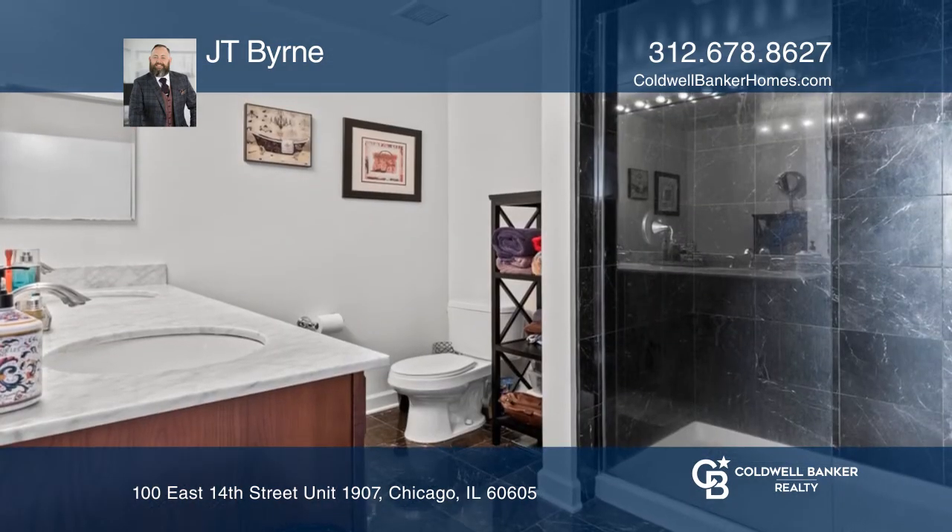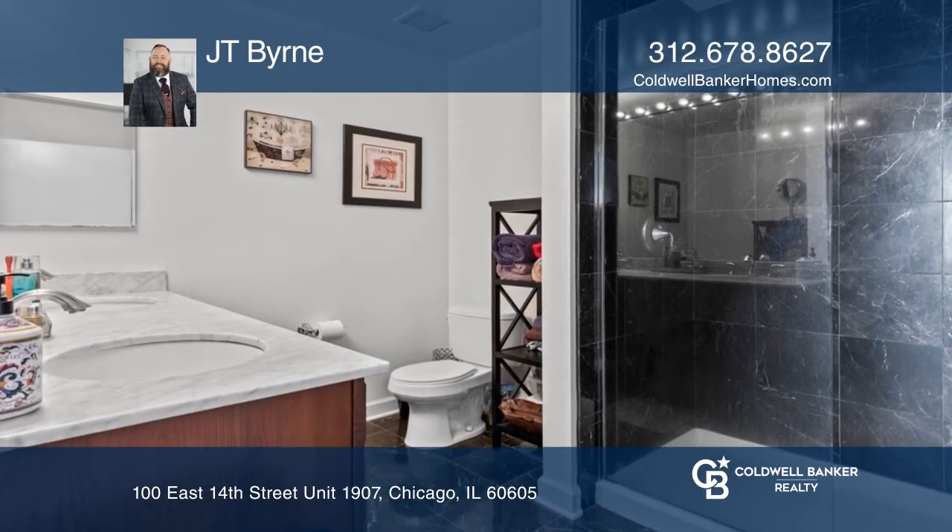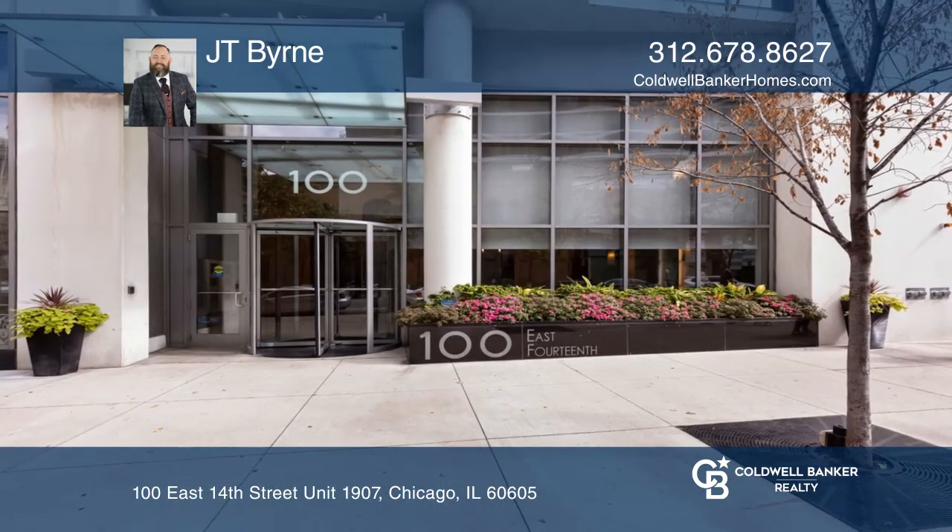Premier full-amenity building with indoor pool and gym. Call JT Byrne today for a private showing.